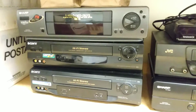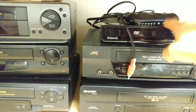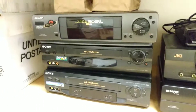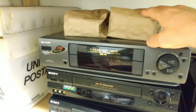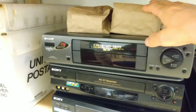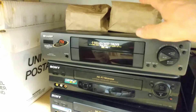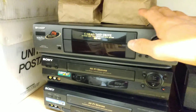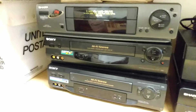And the thing of it is, they all work just fine. The only one that I need to test is this one right here — I'll test it here in a little bit. So in these bags, I have the remote controls and some VHS videotapes, new, that I'm going to go ahead and bundle — one for each VCR. Kind of like a little bundle deal, you know.